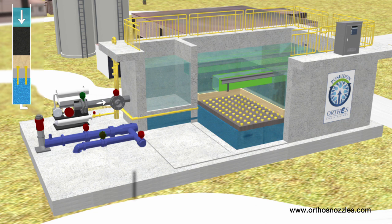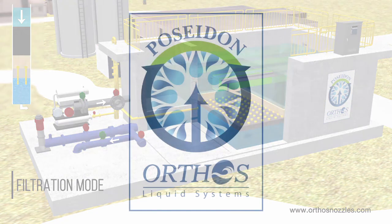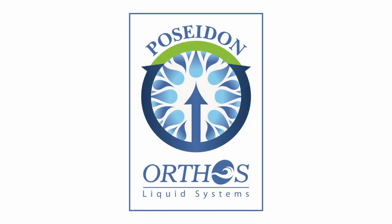Orthos' experienced engineering staff may readily program other backwash strategies as well as design in resistance to catastrophic forces, many times that of other types of underdrains. Poseidon filtration systems, applying multidisciplinary science to deliver resilient, reliable, sustainable, and permanent filter technology.